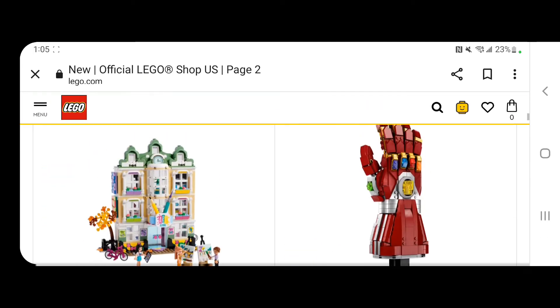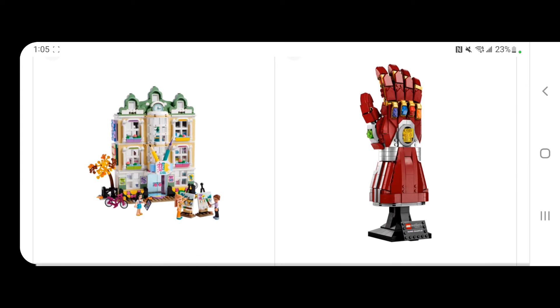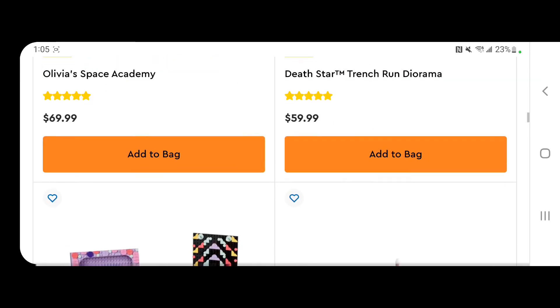Let's talk about the Nano Gauntlet. The Nano Gauntlet is a beautiful set, as you guys can see on the right, and I'm really looking forward to it. It is not out yet, but if you want to invest in that — because I think it is super cool — wait closer to the retirement date. Hopefully you can get some money back after it retires.